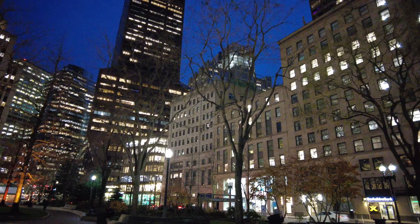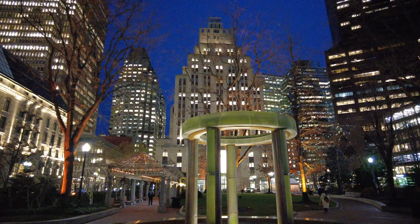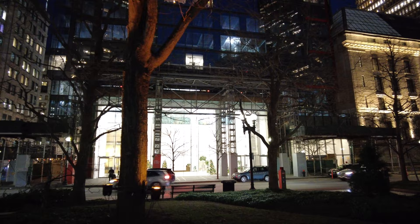I'm on Congress Street here. This is the Norman B. Leventhal Park. You can see the office building across the street there with all the Christmas trees.